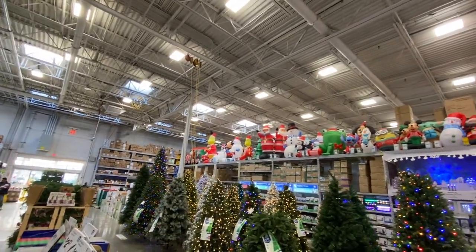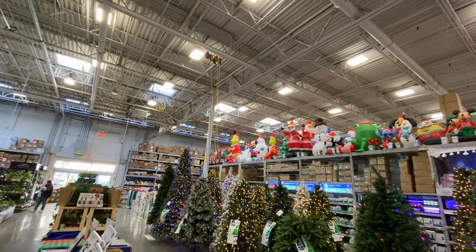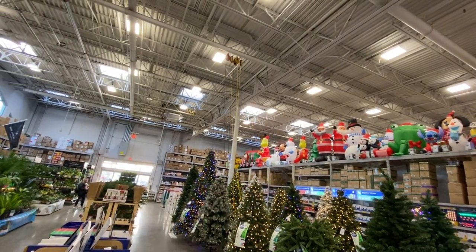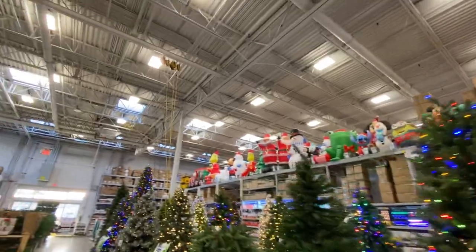That is a lot of inflatables. They range from $18 to about $250-$300. The abominable snowman up there, the Grinch.